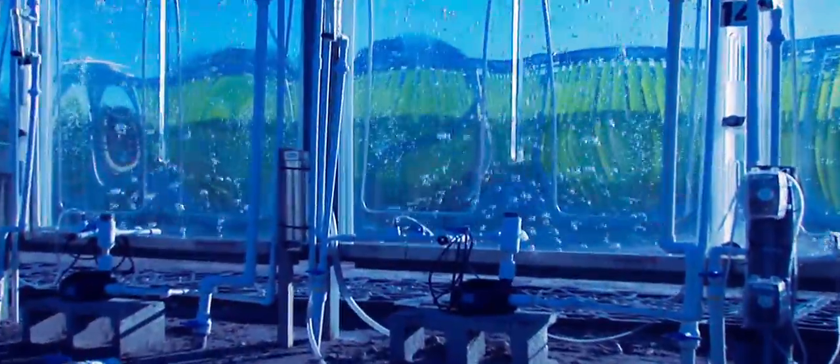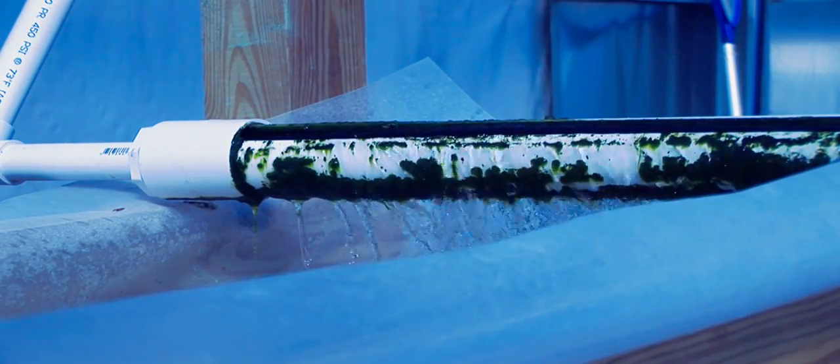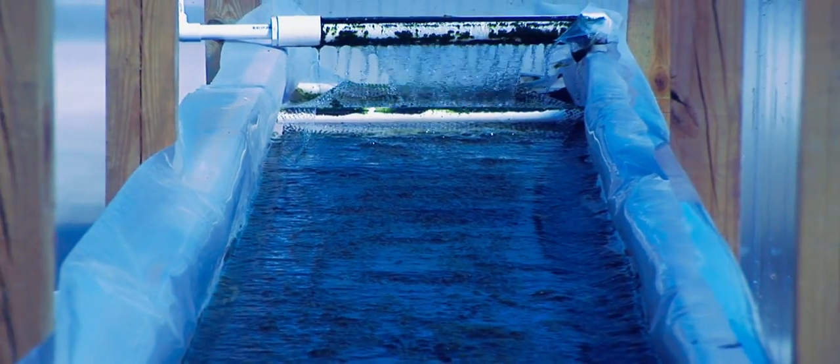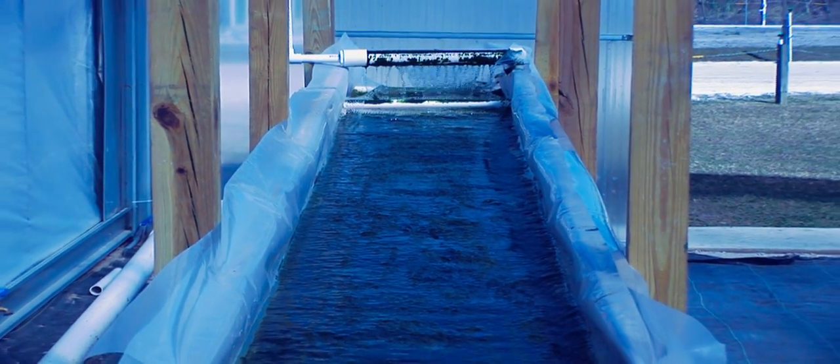We remove the water with the algae in it, the mature algae, take the algae out, and put the water back. We recycle our water because water is a precious commodity here and in many parts of the world. We have about a 98% recycling of water — some of it evaporates and we lose a little in the process, but for the most part we want to keep that water. Because instead of harvesting once a year like most crops, we're harvesting every day or two.